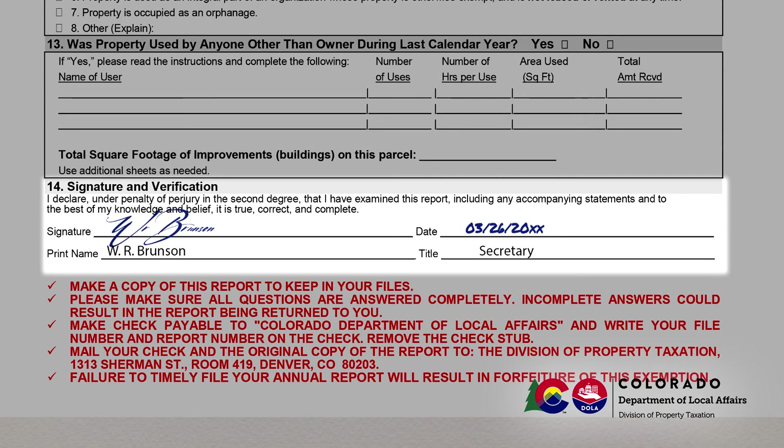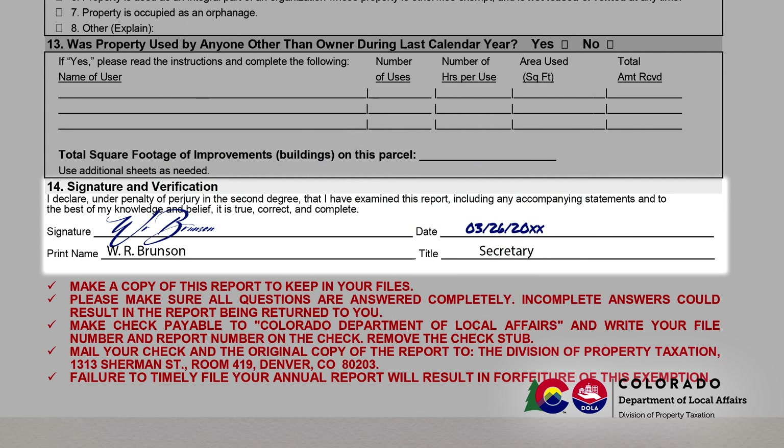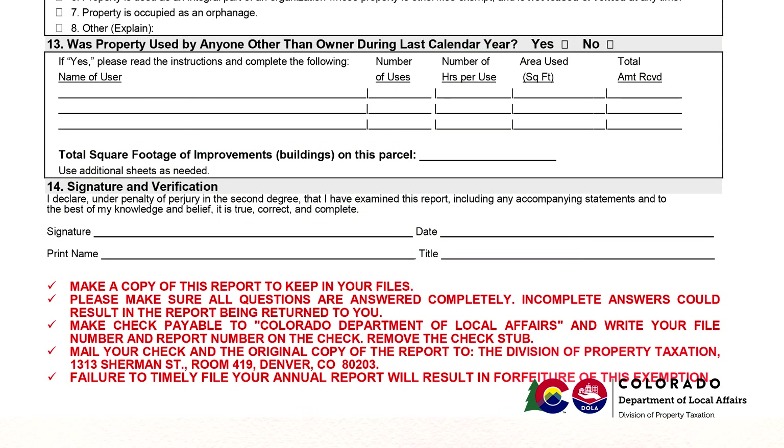Section 14 asks you to sign and date your report. Note that you are asked to sign under penalty of perjury. Make your check payable to the Colorado Department of Local Affairs. Write your file number and report number on the check — these numbers are located in the upper right-hand corner of your report. You may pay for multiple reports with a single check. Mail your reports to Division of Property Taxation, 1313 Sherman Street, Room 419, Denver, Colorado 80203. Detailed information on payment and mailing can be found in the red lettering at the bottom of page two of the report.